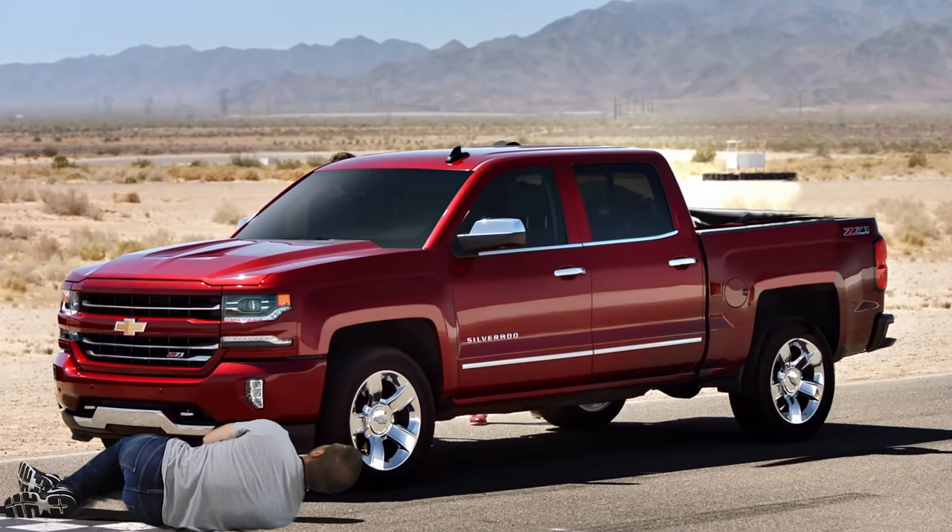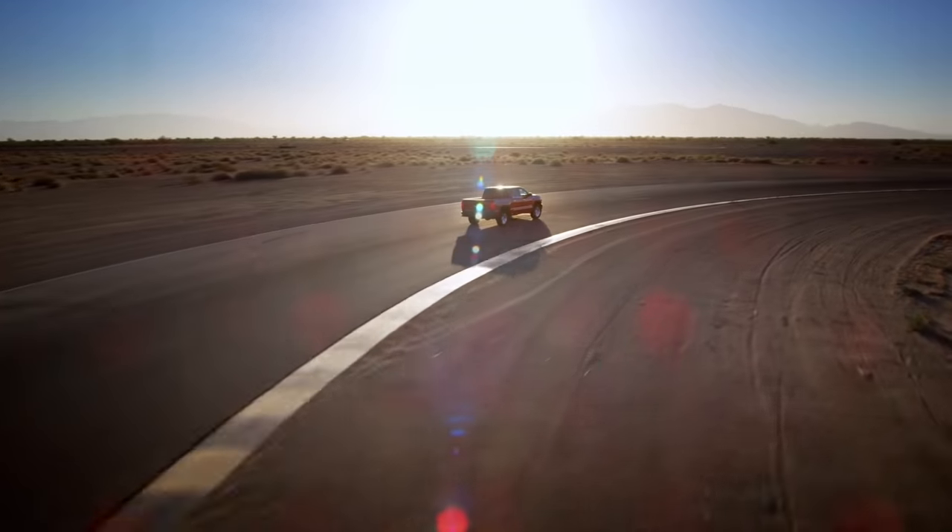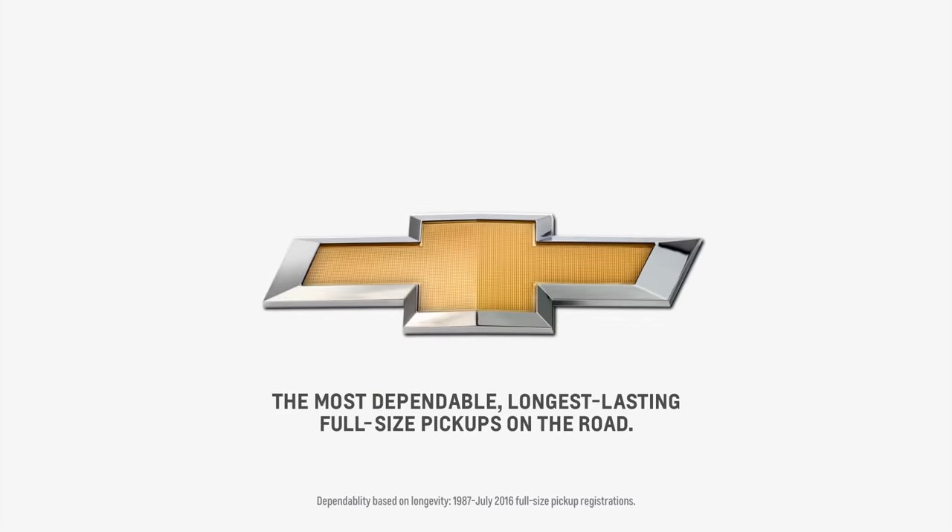You know, if you put the cover on, you'll probably sell more trucks. It might be a real problem if you gotta trick people into liking your truck.